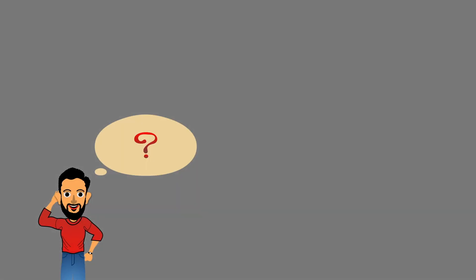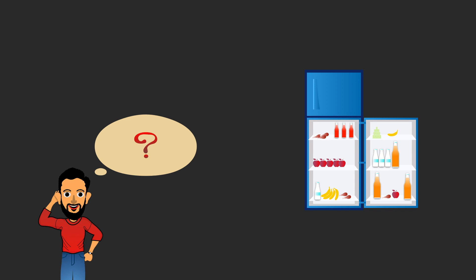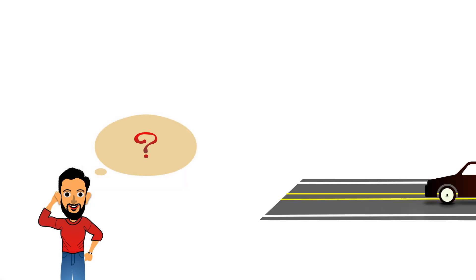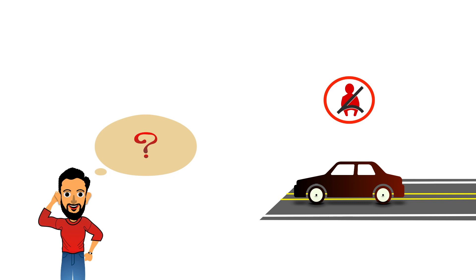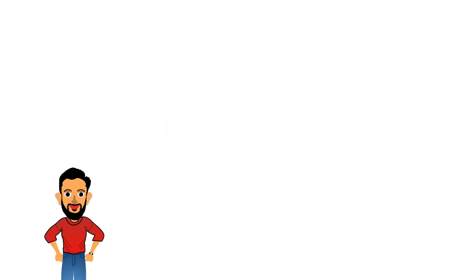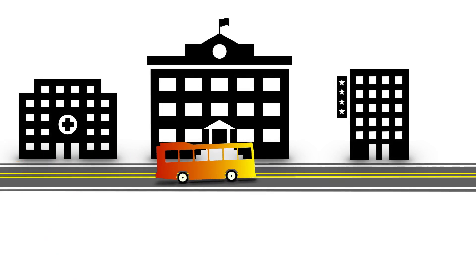You might have wondered: how does a fridge know that the door is open and hence turn on the light? Or how does your car know that your belt is intact and it's safe to move? How does your washing machine know that it's time to drain out the water and start spinning? Before we answer these questions, let's go back to school and understand what a computer is.